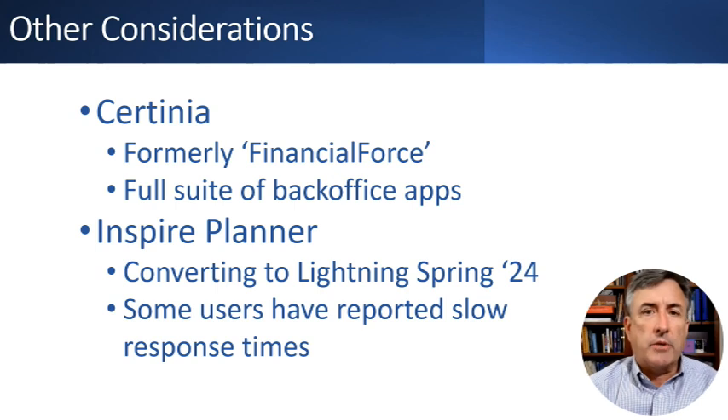There are two other key considerations. First, Certinia used to be called FinancialForce, so you'll see it referred to that way. It actually provides an entire suite of apps for back-office functions like accounting. If you're looking for a comprehensive solution and can live with the scheduling gaps, you might want to consider Certinia. Regarding Inspire Planner — it was in the process of converting to Lightning in spring 2024, so depending on when you're watching this, that may or may not be complete. I installed Inspire Planner at one client who reported some slow response times, though they're still happy with the tool, and hopefully those issues will be addressed in the Lightning upgrade.